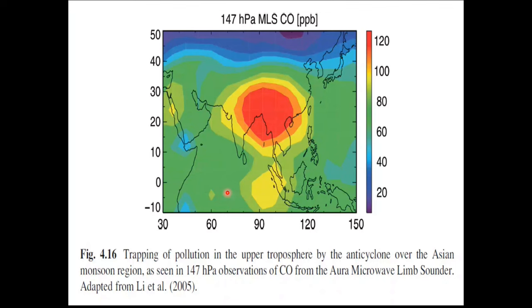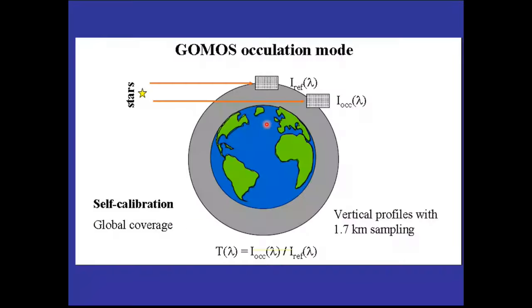Here is an example of carbon monoxide measurement by limb sounding. CO is shown to be large over India and China, where there is a lot of air pollution. That is best measured by limb sounding of a minor gas like carbon monoxide. Occultation is another technique — you look at a star or the sun through the atmosphere and measure the amount of aerosol or ozone. You compare the measurement outside the atmosphere with the measurement after the radiation has passed through, and that difference is a measure of how much absorption has occurred.